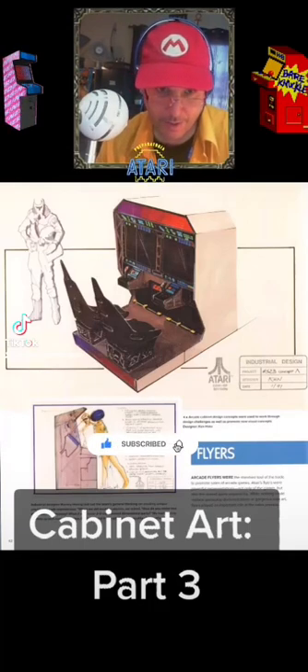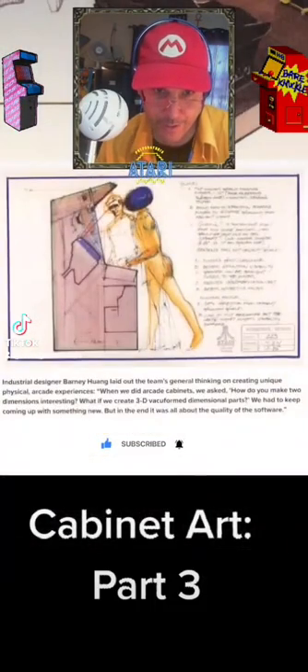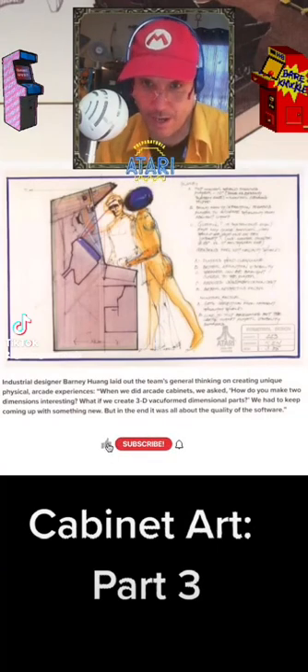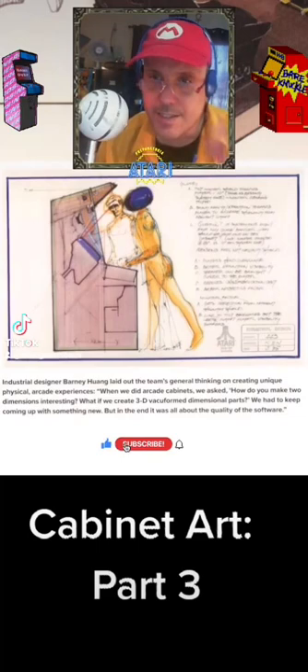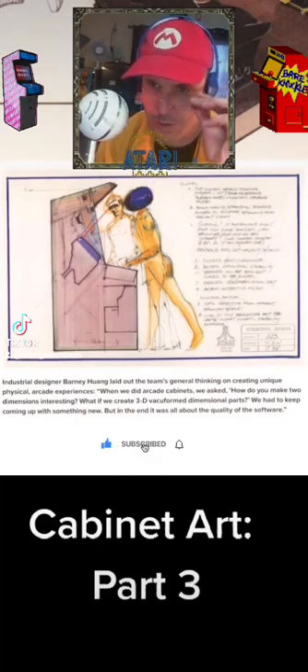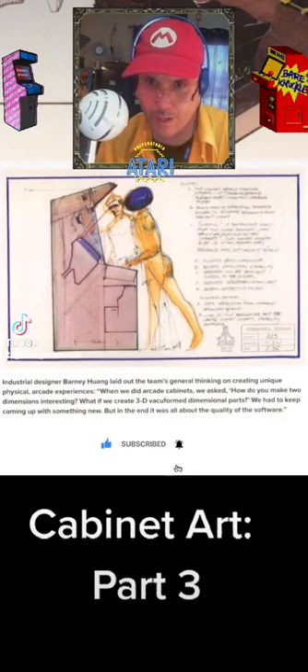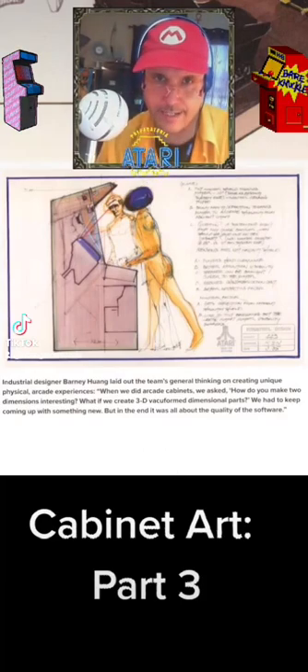Here's another artwork of people using this machine. It looks very futuristic, and the description reads: 'Arcade cabinet design concepts were used to work through design challenges as well as promote new visual concepts.' Designer Ken Hatta.